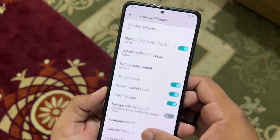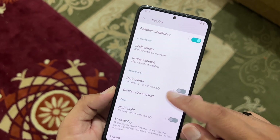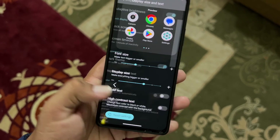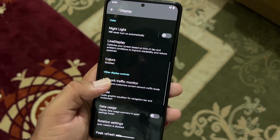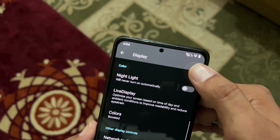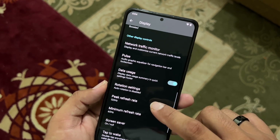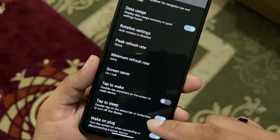In display settings we have all typical options. You can enable or disable dark mode, adjust display size and text, make text bold with high contrast. There's live display and night light — you can change the color profile to boosted or saturated. Network indicator monitor is a really useful tweak. You can also change the peak refresh rate and minimum refresh rate to 120Hz or 60Hz.